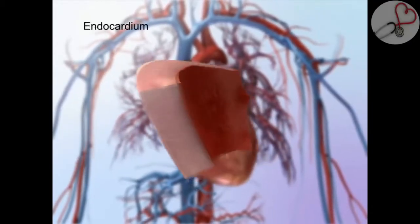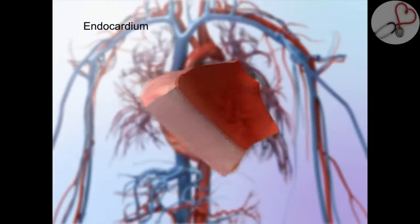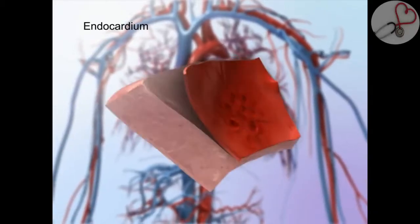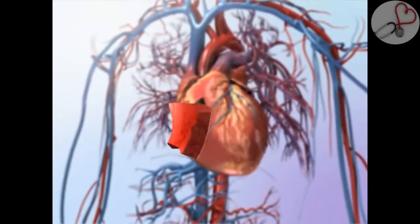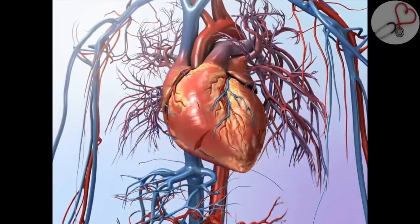The endocardium is the inner layer of the heart wall, lining the heart's interior structures — the chambers, valves, and papillary muscles. The endocardium is continuous with the lining of the blood vessels that attach to the heart. Together, these three layers of the heart wall aid contraction and relaxation as the heart pumps.